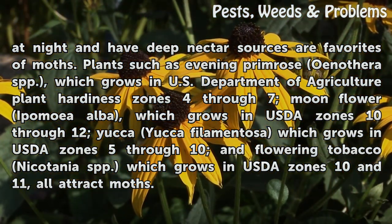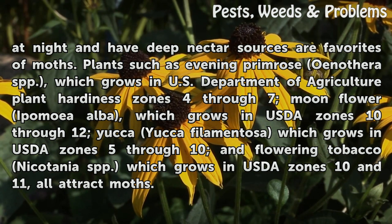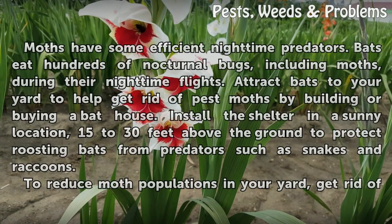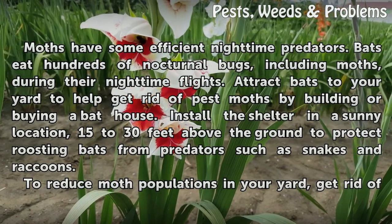Plants such as Evening Primrose (Oenothera spp.), which grows in USDA Plant Hardiness Zones 4–7; Moonflower (Ipomoea alba), which grows in USDA Zones 10–12; Yucca (Yucca filamentosa), which grows in USDA Zones 5–10; and Flowering Tobacco (Nicotiana spp.), which grows in USDA Zones 10–11, all attract moths.